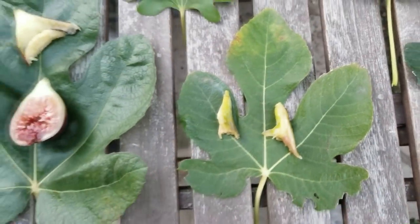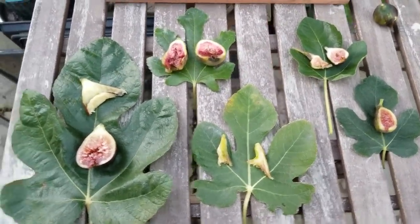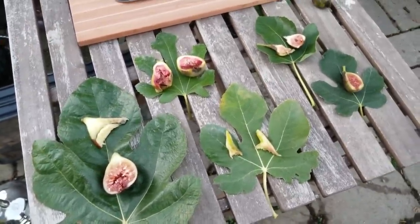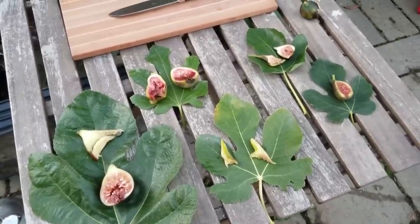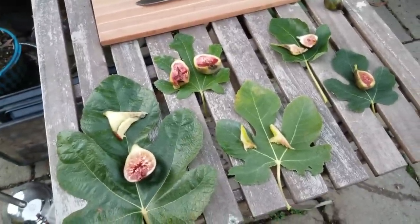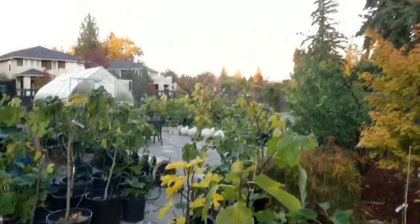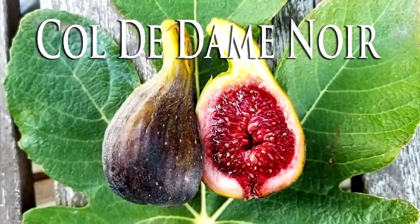Alright guys, thanks again for tuning in. I appreciate you taking the time to check out my fig reviews. I think I have maybe one or two more varieties before the season's over, then I'll post my top ten figs for the year — and that Col de Dom Noir will go on there for sure. Don't forget to subscribe. I'll see you guys later, bye.